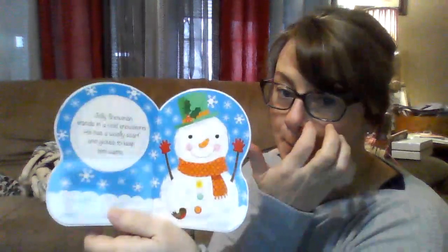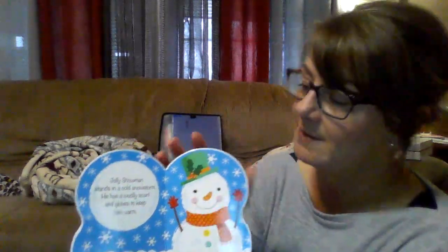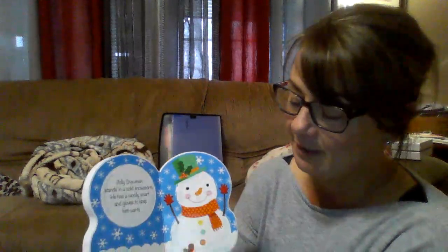Jolly snowman stands in a cold snowstorm. He has a woolly scarf and gloves to keep him warm. Do you put your scarf and your mittens on and a hat when you go outside when it's really cold? It'll keep you warm if you do. I like to have gloves on my hands.